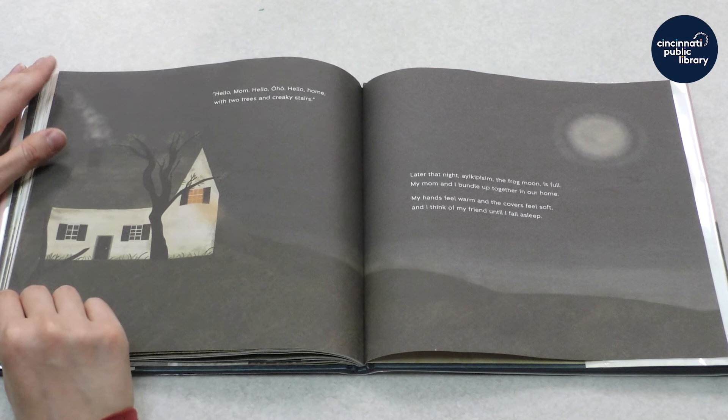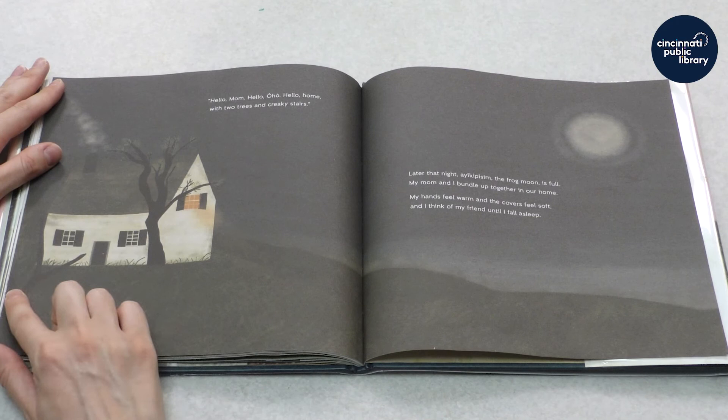I leave with an ache in my heart, but I'm so glad to know my friend Agnes. Hello, Mom. Hello, Oho. Hello, home — with two trees and creaky stairs.